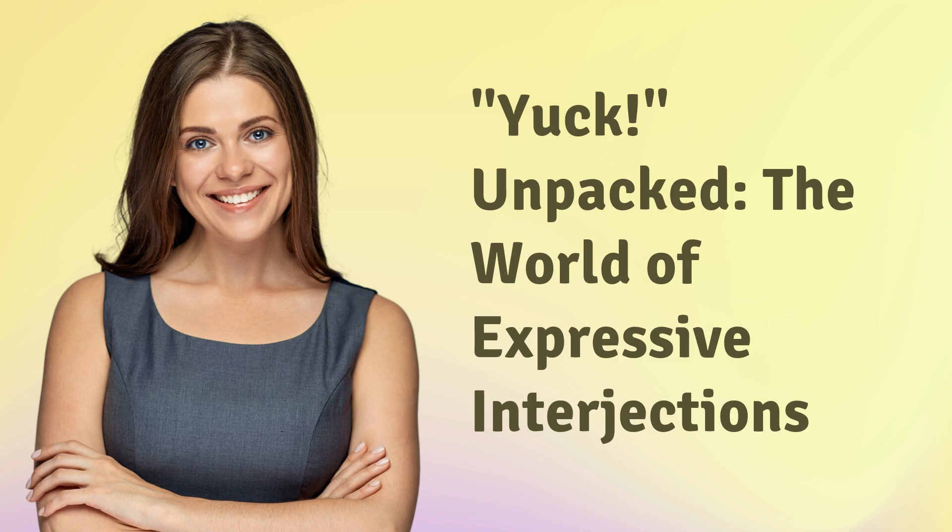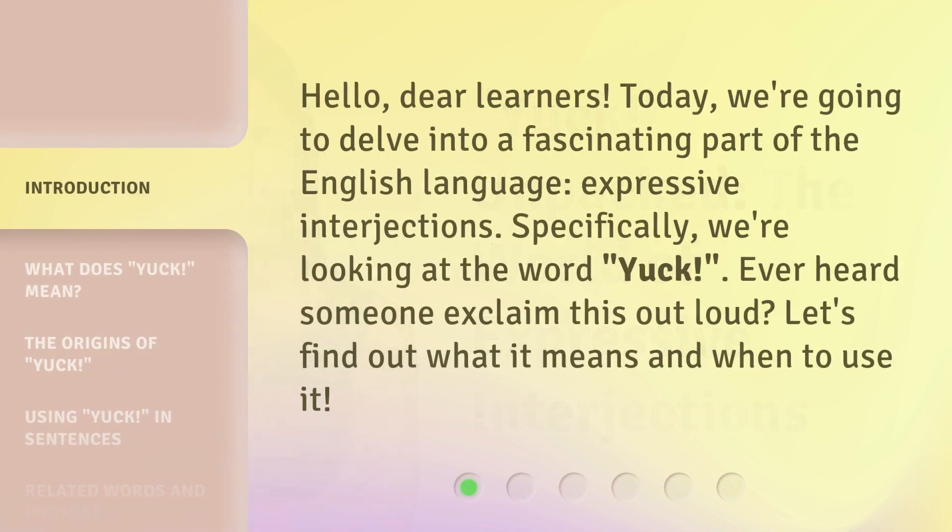Yuck! Unpacked. The world of expressive interjections. Hello, dear learners. Today, we're going to delve into a fascinating part of the English language: expressive interjections. Specifically, we're looking at the word 'yuck.' Ever heard someone exclaim this out loud? Let's find out what it means and when to use it.